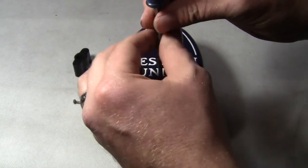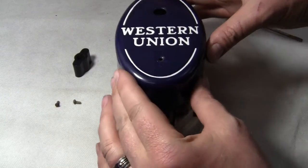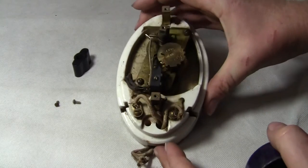Unscrew the bottom screw, take that off, and then we take the cover off. Beautiful condition — excellent. And there's all the electronics inside.